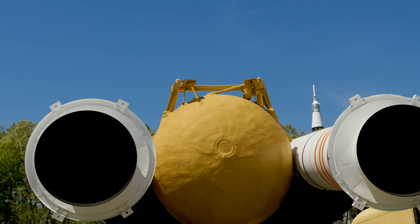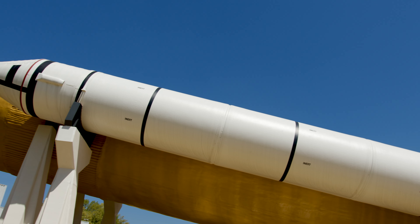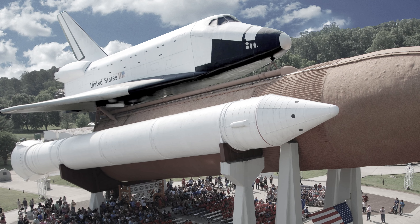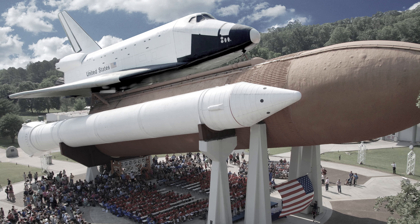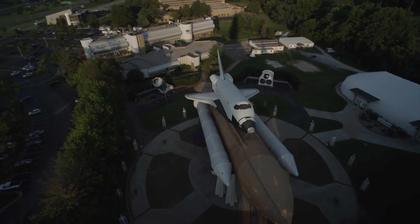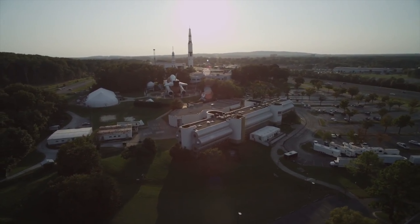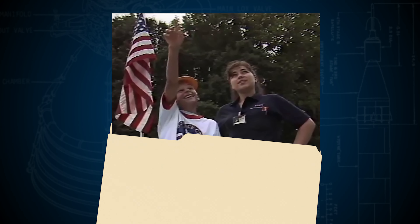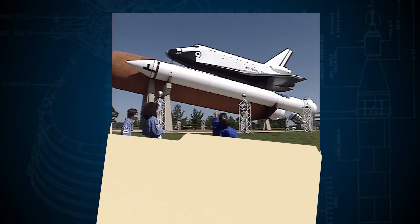Once at the US Space and Rocket Center, I was able to see for myself that Pathfinder was indeed gone. How could a space shuttle orbiter disappear without a trace? This artifact had graced the rocket center's space line for 30 years, serving as a point of inspiration for generations of museum guests and space campers alike. The stakes couldn't be higher.